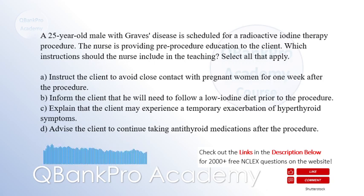A. Instruct the client to avoid close contact with pregnant women for one week after the procedure. B. Inform the client that he will need to follow a low iodine diet prior to the procedure. C. Explain that the client may experience a temporary exacerbation of hyperthyroid symptoms. D. Advise the client to continue taking antithyroid medications after the procedure.